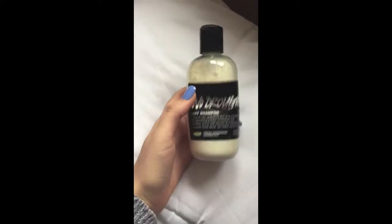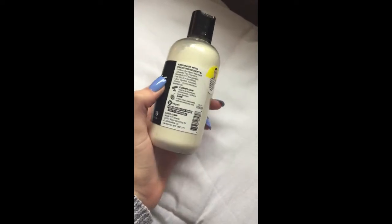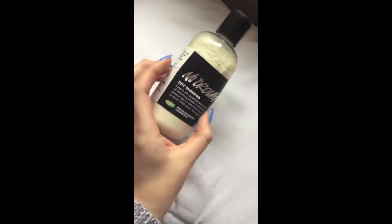Next I have two favorites from Lush. The first one is the No Drought Dry Shampoo. You just pop the tap open, sprinkle it in your hand, and then rub it through your hair. This gives you great volume and also absorbs any oils in your hair really well. I have tried out so many dry shampoos and I have loved this one the best so far, so I definitely recommend it.